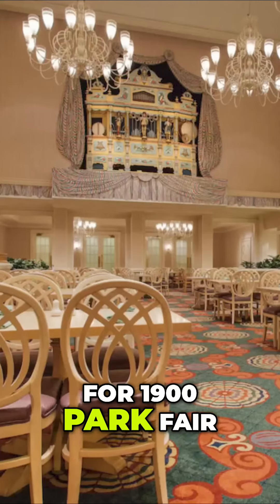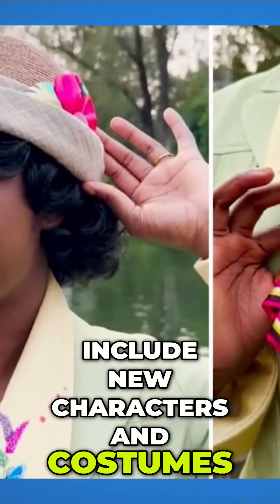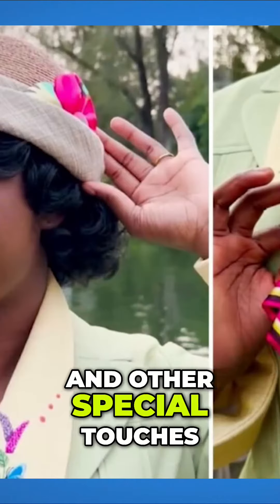Reservations for 1900 Park Fair at the Grand Floridian will open on March 5th, and the updated character dining experience will include new characters and costumes. It will feature returning guest favorites along with a newly refurbished dining room and other special touches.